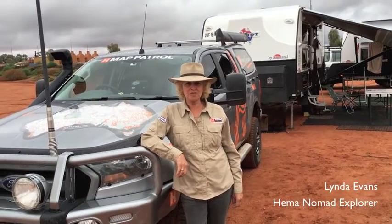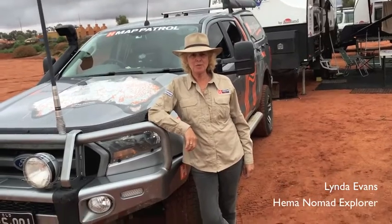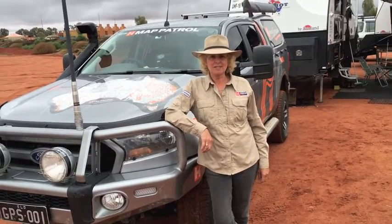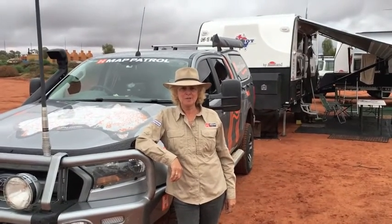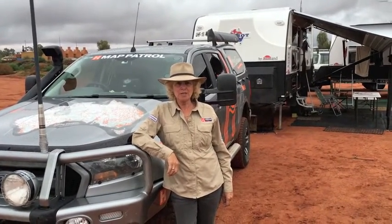We've been travelling now for over 15,000 kilometres on this trip and we've just reached Uluru, and the TowPro has been amazing. We can set it on automatic when we're on the bitumen and we don't have to do a thing. The little blue light shows us that it's all going well.